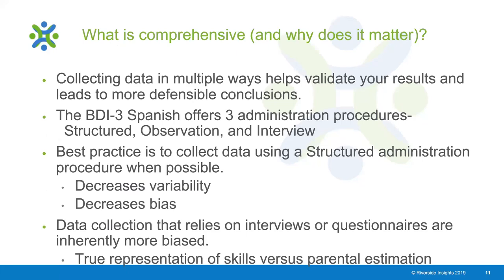When we talk about BDI-3 Spanish being one of the most comprehensive measures of developmental milestones, what do we mean by comprehensive and why does it matter? The BDI-3 Spanish allows for flexible administration, meaning we're able to collect data in a variety of ways. This helps validate your results and leads to more defensible conclusions because we're using multiple lenses through which to understand and interpret the data. We can collect data through structured administration, observation, and interview.